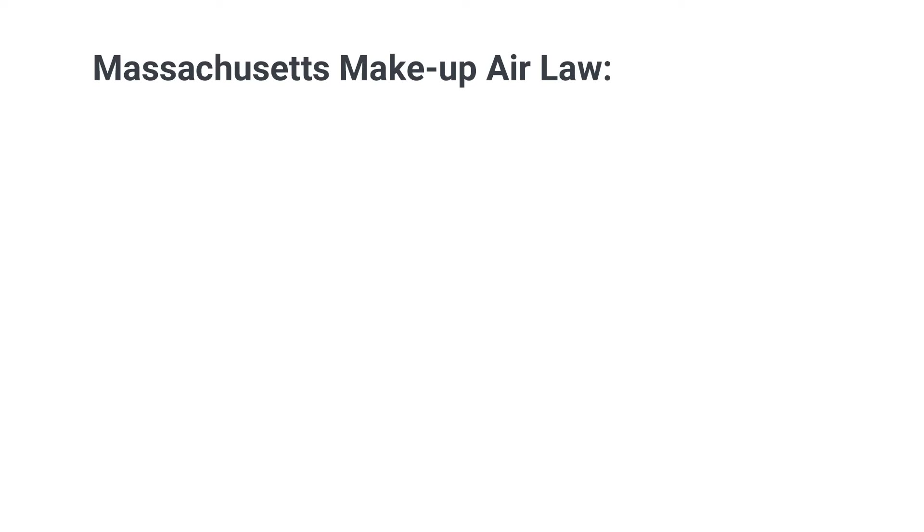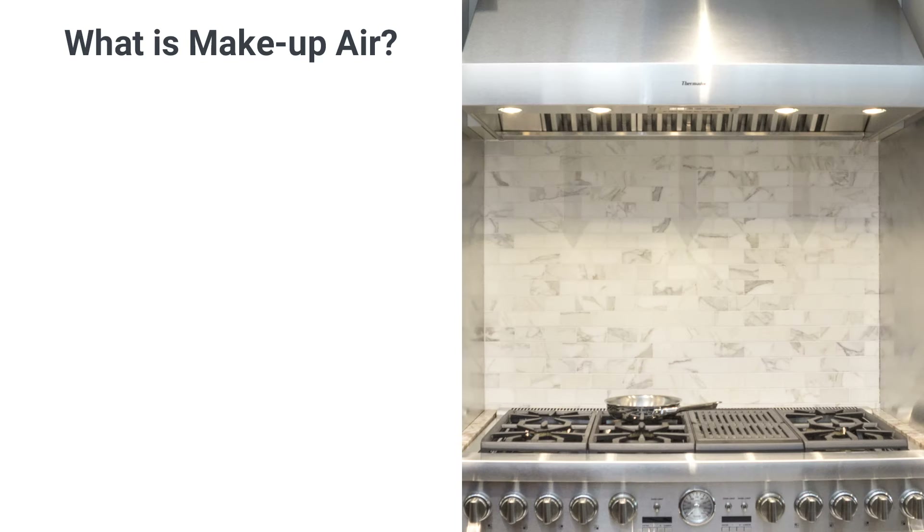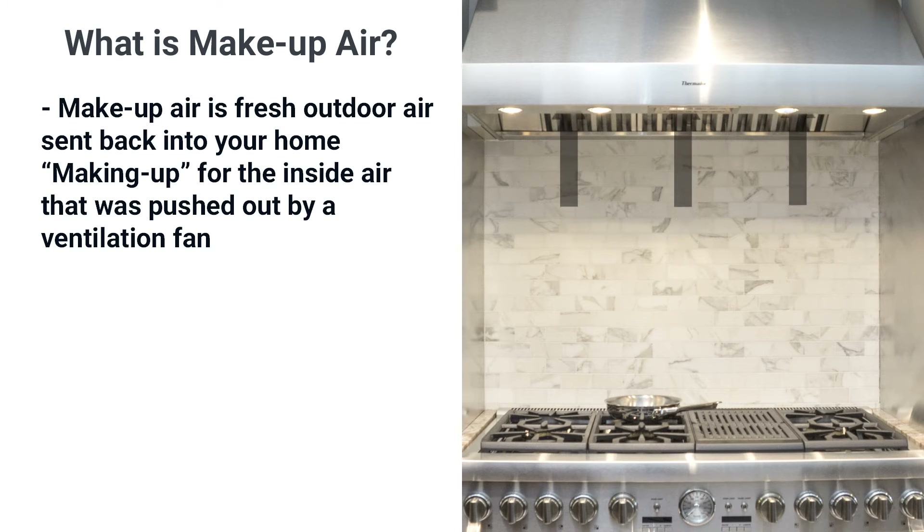Massachusetts makeup air laws state any hood over 400 CFM must have an equal fresh air return. The law was first passed in 2007. Makeup air is fresh outdoor air sent back into your home — made up when the air from inside is pushed out from a ventilation fan.